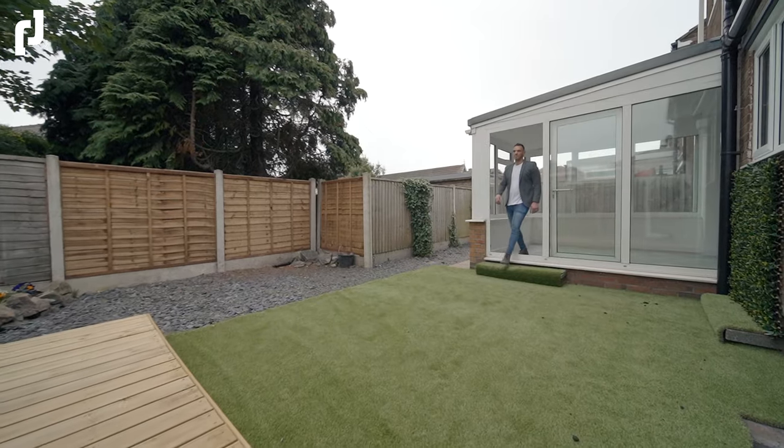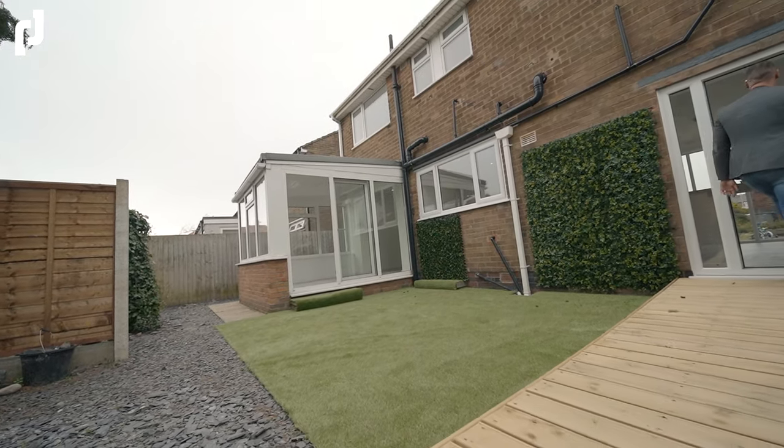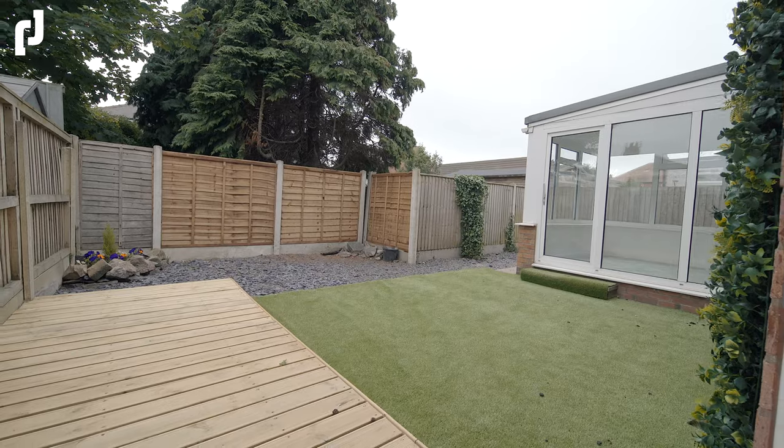Externally to the rear of the property, it faces south, which means the sun is casting down on it throughout the day, with artificial lawn, an elevated deck seating area and slate chip border for low maintenance.